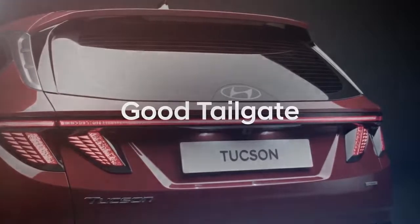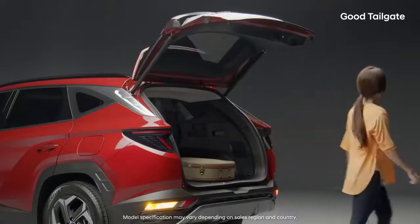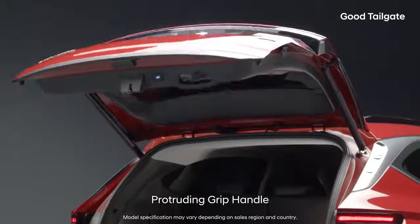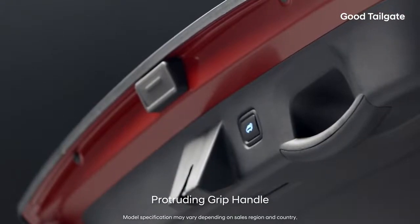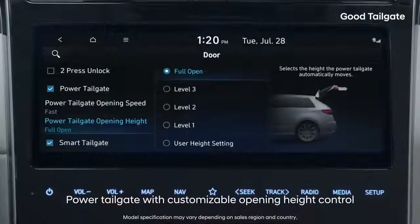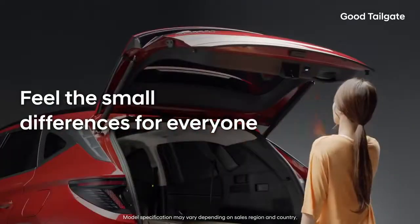Good tailgate! Some find it inconvenient to open and close an SUV's tailgate, but the all-new Tucson's tailgate is more convenient for everyone. The first in-class protruding grip handle is much easier to hold and lower the tailgate. You can pick either 4.5 seconds or 6 seconds for the open-close speed on the navigation screen, and can also set the opening height, choosing between 4 levels. Feel the small differences for everyone.